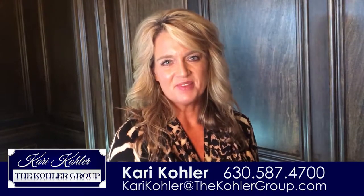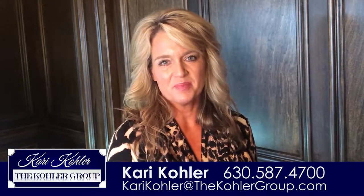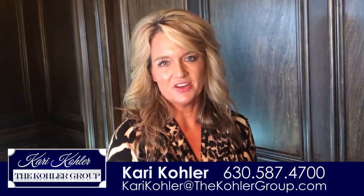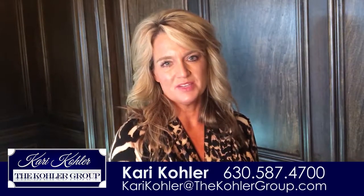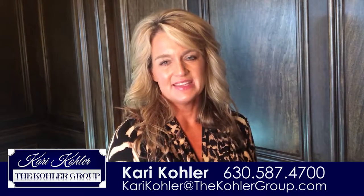Hi, Kari Kohler coming to you from Coldwell Banker Residential Real Estate here in St. Charles with the Kohler Group. Here at the Kohler Group we are always striving to uphold your value, and I have four points to bring up that will help uphold the value of your home in today's marketplace.